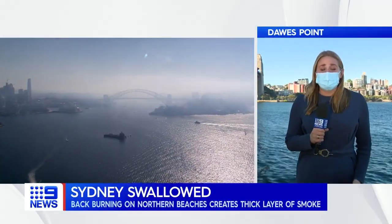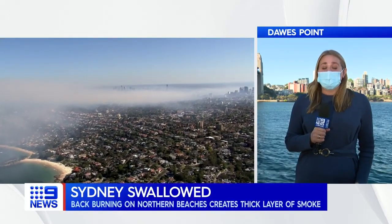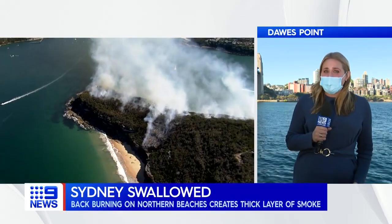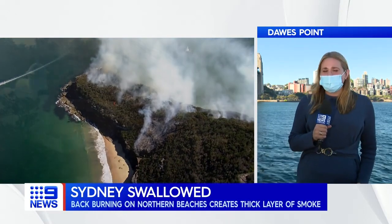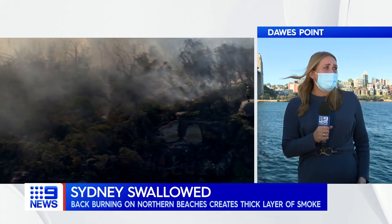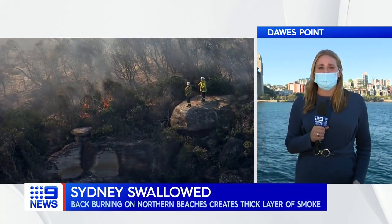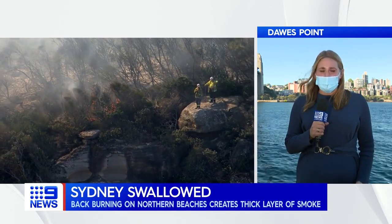In the scale of burns, this one is actually pretty small, about seven hectares. But it looks and smells bigger than that because there is not much wind around today to push that smoke out. It has picked up in the last 10 minutes or so, which is why we are seeing that smoke thin out right now.